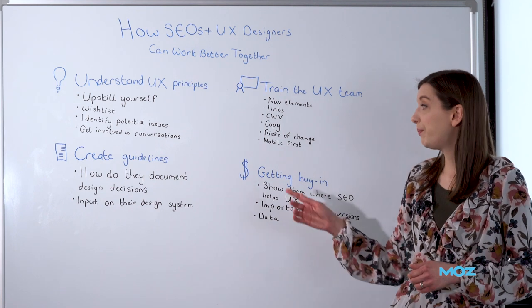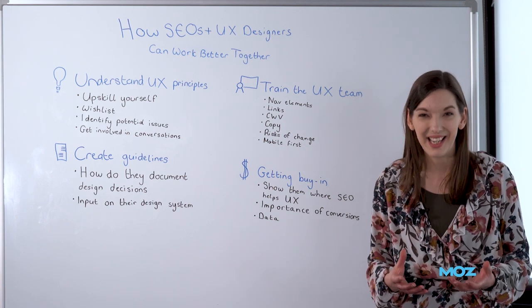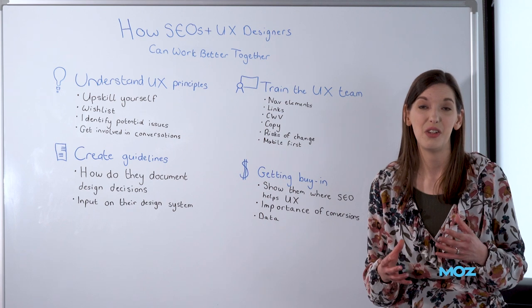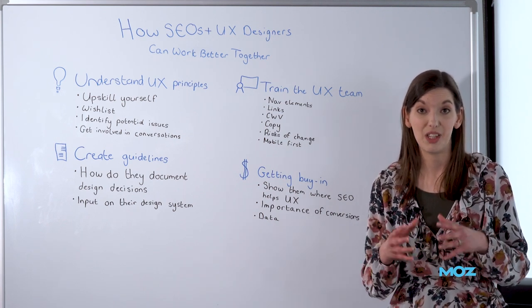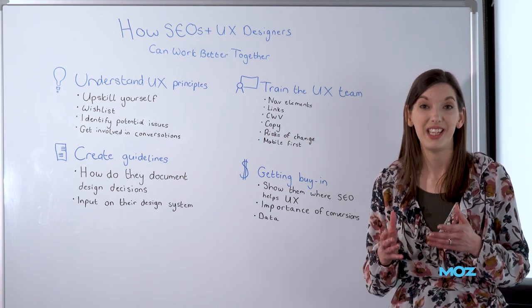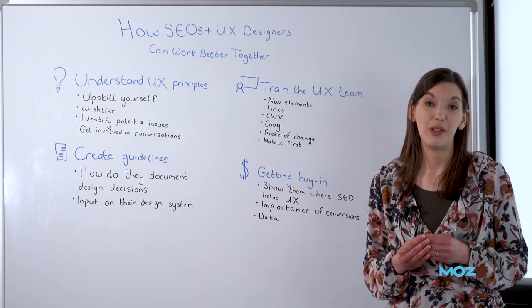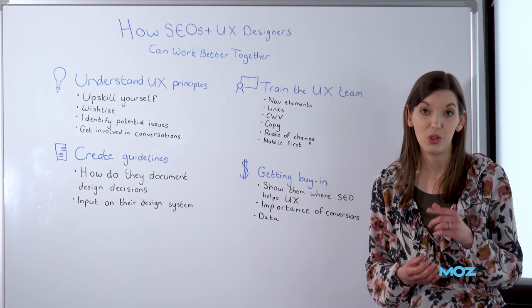And finally, why are we always going on about designing things mobile-first? Explain that to your team so they understand why you really need to see how things are going to look on a mobile design as well as desktop, because we need to see if there's parity between the two. We need to see whether the mobile version of the website has everything it needs for Google to understand the context and relevancy of the page. That's really important, but it's not always something that the UX team have had communicated to them.